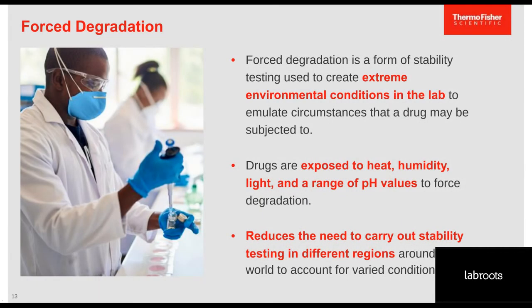Forced degradation is a type of stress study completed in different pH solutions, in the presence of oxygen and light, and at elevated temperatures and humidity levels, to determine the stability of the drug substance. After forced degradation studies, accelerated stability testing is completed to determine shelf life and storage conditions for early toxicological and clinical studies. Long-term stability studies will also be initiated on both the active pharmaceutical ingredient and the drug products, with storage at accelerated and long-term conditions. These studies reduce the need to run tests in different regions of the world to test different climate zones.